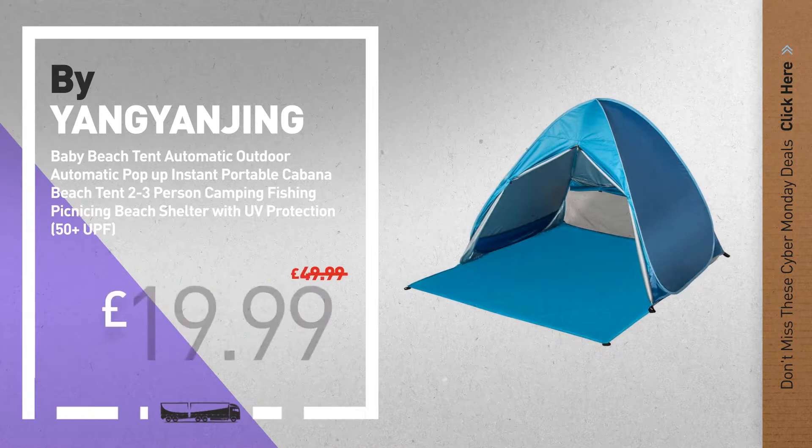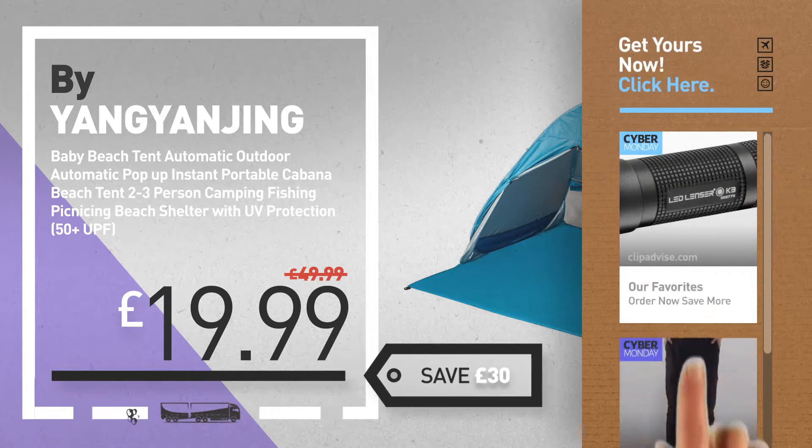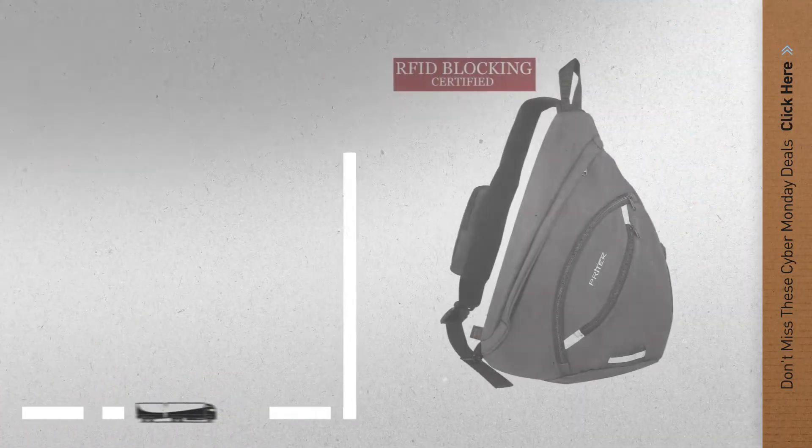Available now on Amazon only at £3.99. Number 9, by Yang Yanjing. Get these great Cyber Monday deals now. Click the circle for real-time updates. Number 10, by Pritec.